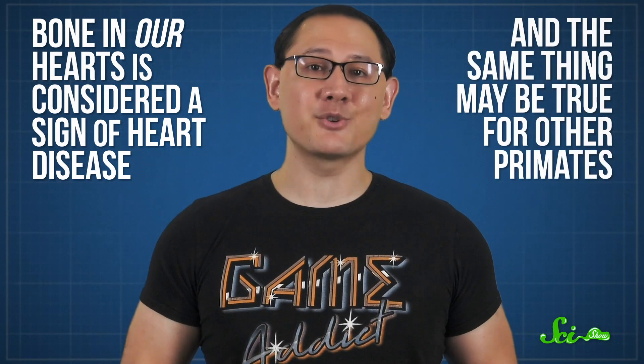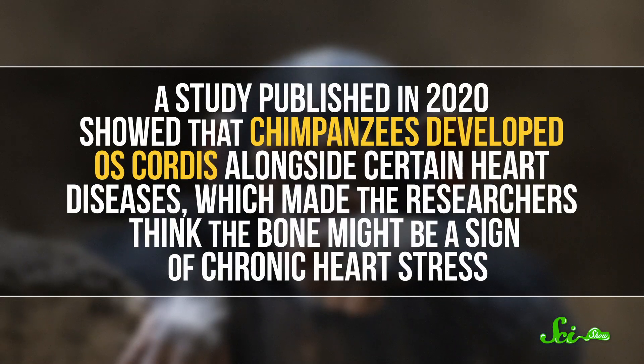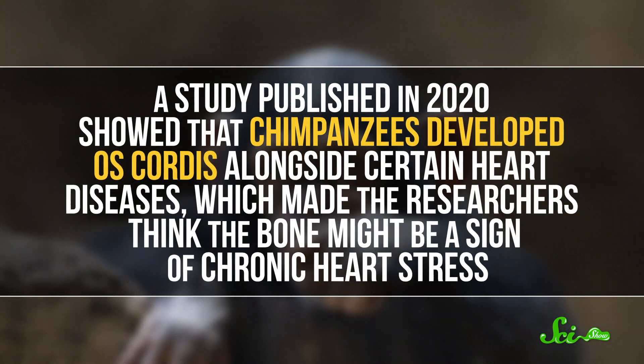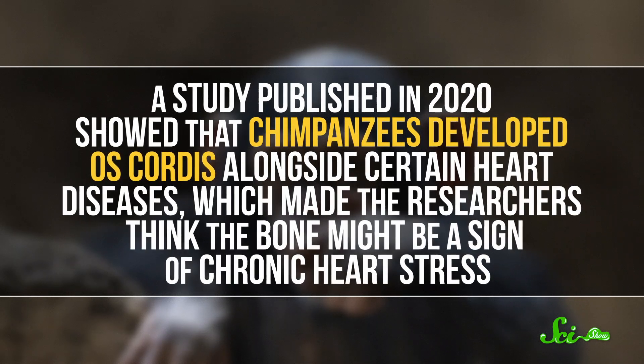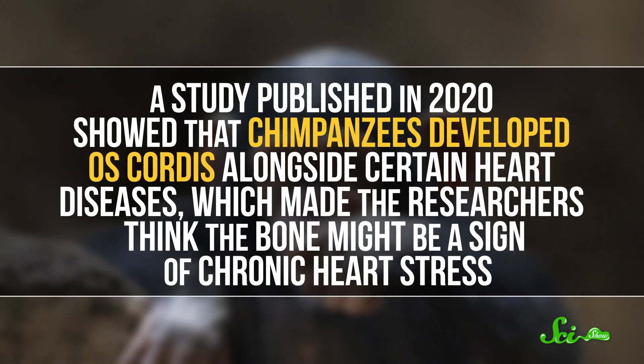When we do see calcium deposits — which are precursors to bone — show up in our cardiac skeletons, those otherwise soft structures turn stiff. So bone in our hearts is considered a sign of heart disease. And the same thing may be true for other primates. A study published in 2020 showed that chimpanzees developed os cordis alongside certain heart diseases, which made the researchers think that the bone might be a sign of chronic heart stress. But what's dangerous in our hearts is a feature for other animals.